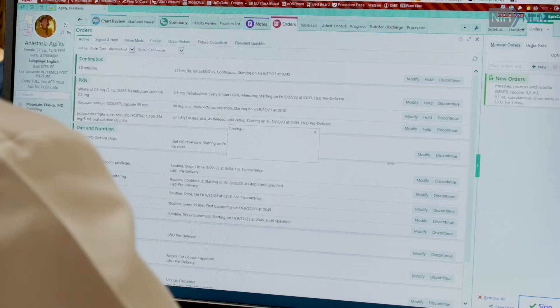We unfortunately like this so much that we sometimes create such a large volume of alerts and suggestions that nurses and doctors can feel frustrated.